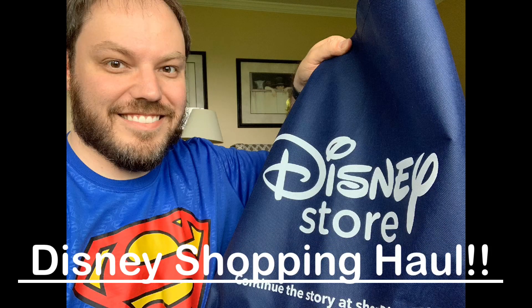Hey Disney fans! I've already uploaded my review of the limited edition Jasmine doll that just came out, so now we're going to go over all the items we purchased aside from her while we were at the Disney Store. Stick around because we got some fun stuff.